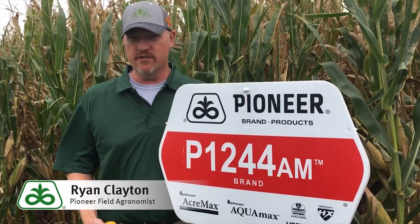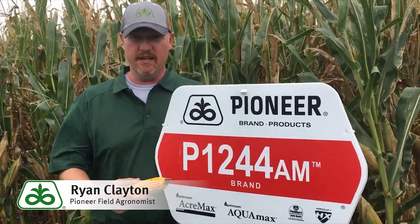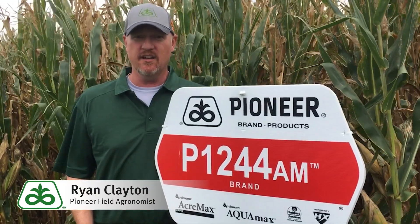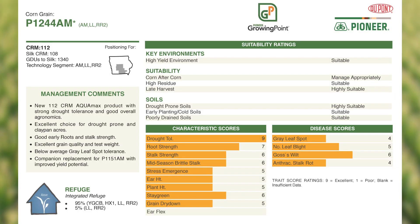It's a new 112-day product. It comes with the Anchormax designation for above-ground insect protection, and it is also an Aquamax product. Combining that Aquamax label along with an early flower — specifically a 108-day CRM — makes this new 112-day product an excellent choice for lighter or drought-prone acres.